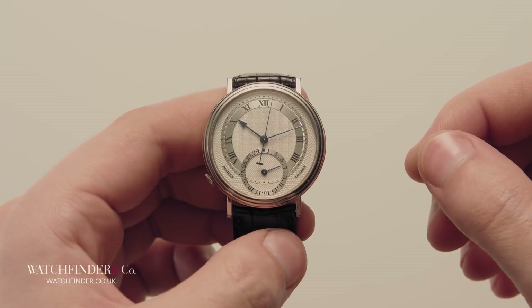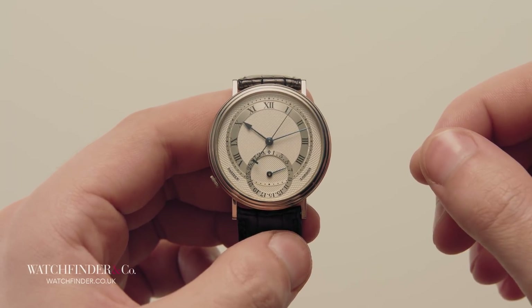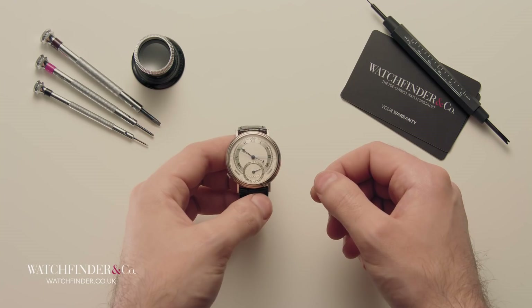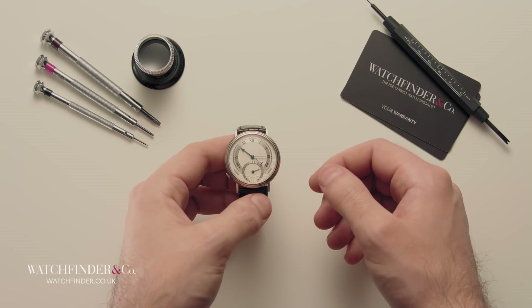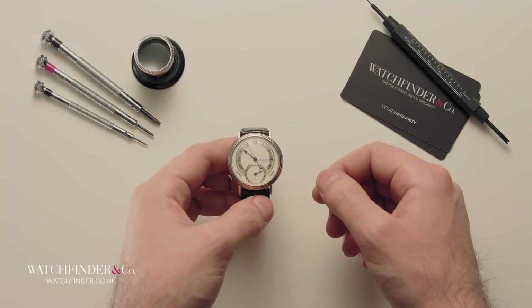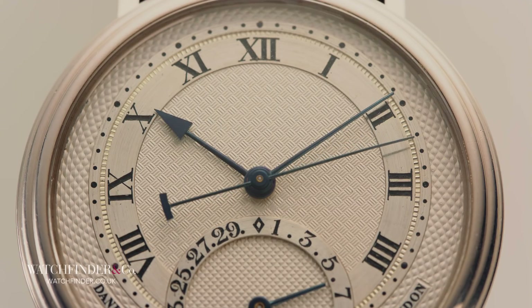The detent escapement, however, produced so little friction that it didn't require lubricant at all. But there was a major problem with the mechanism: because drive was imparted only in one direction, shock or movement could easily make it stop. Fine for clocks, just about suitable for pocket watches, and useless for wristwatches.